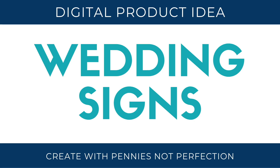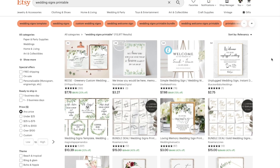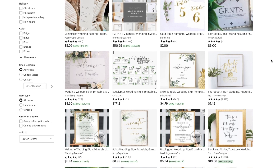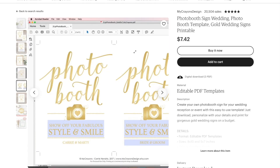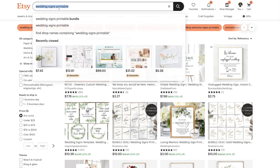Next, wedding signs. This is an awesome digital download idea because brides want things to look cute but don't necessarily want to put a lot of time into it, and they often think about it at the last minute so they don't have time to order a physical sign. Having a printable digital download they can print and then just throw in a frame is a great option.